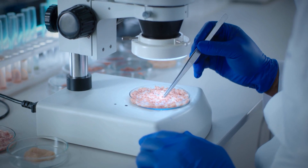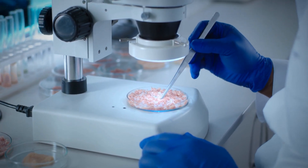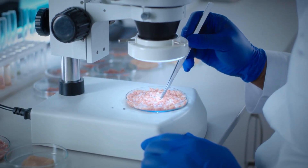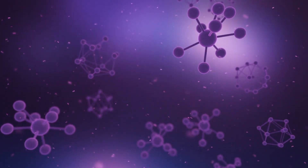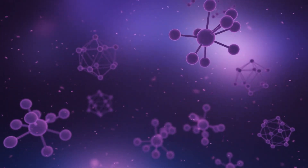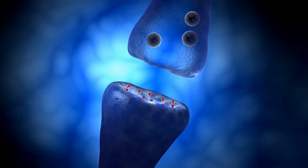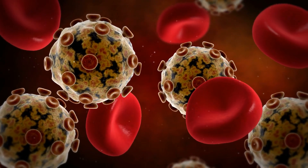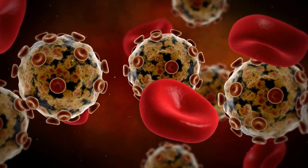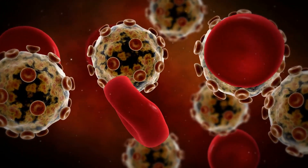Researchers tested OM85 against ACE2 receptors and the virus' enzymes. Unlike existing COVID vaccines and treatments, OM85 is focused on a viral protein. It acts like a wedge between the receptor and the viral enzyme, helping block the virus' access to the receptor and lowering the odds of infecting cells.